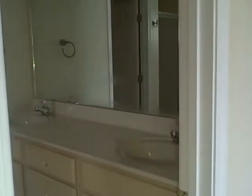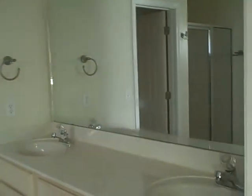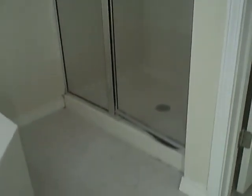Here's your master bathroom — tile flooring, double vanity. You have a separate shower and a large Jacuzzi tub.